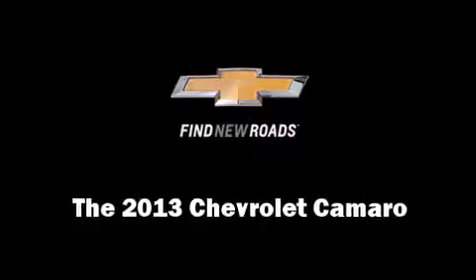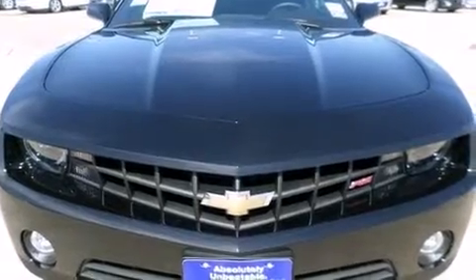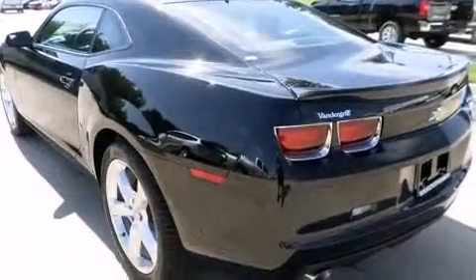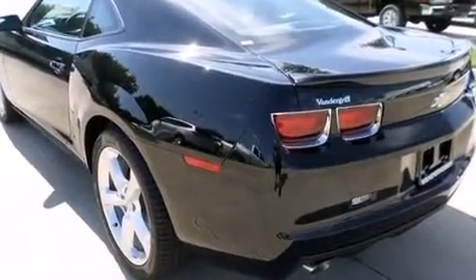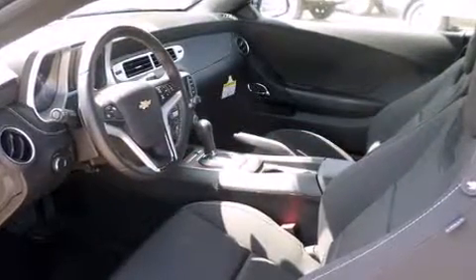Come test drive this 2013 Chevrolet Camaro. This two-door, four-passenger coupe is waiting for you to take home. Chevrolet made sure to keep road handling and sportiness at the top of its priority list.